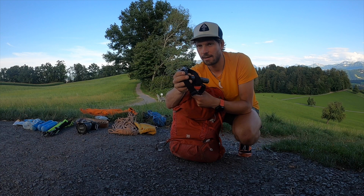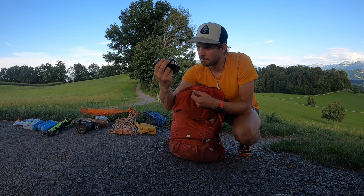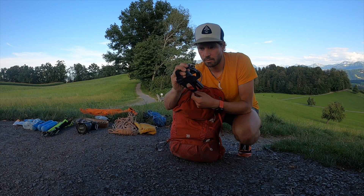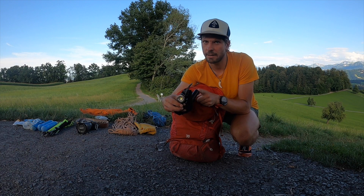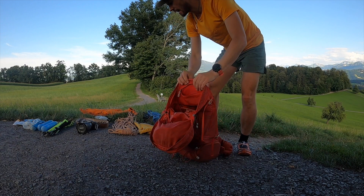Und zu guter Letzt noch eine Stirnlampe – nicht die leichteste, aber sie ist taghell. Das ist eine LED Lenser MH10. Hält mindestens 10 Stunden bei voller Helligkeit, soweit ich weiß bis zu 100 Stunden bei reduzierter Helligkeit. LED-Lampe geht nicht kaputt, Batterie kann man austauschen – ideal. Beim Start der Tour kommt sie auf meinen Kopf.